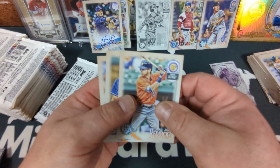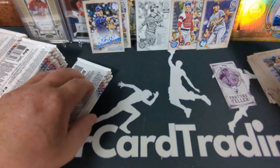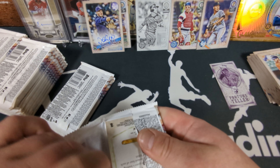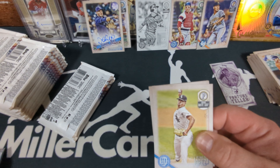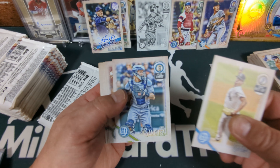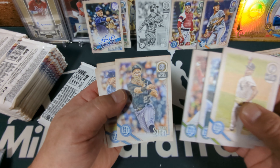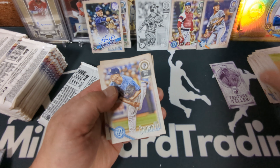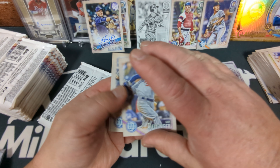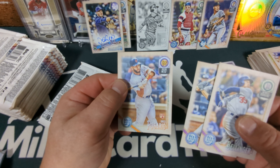Josh Reddick, Elvis Andrus, Chris Archer. Ronaldo Lopez, Gary Sanchez. There he is, Raisel Iglesias. Trevor Story, Jake Odorizzi, Cody Bellinger, Jordy Mercer, and Amed Rosario rookie card.